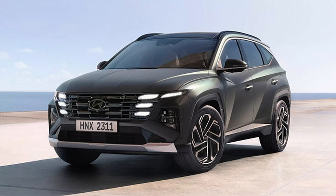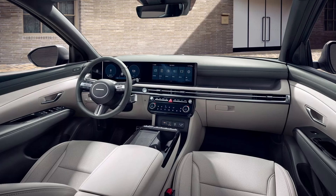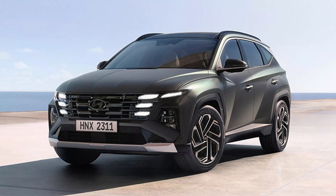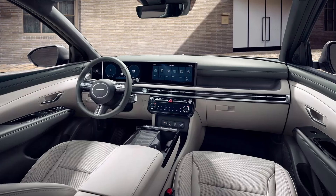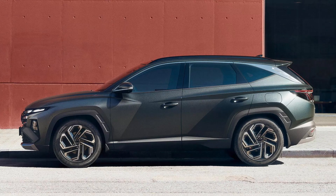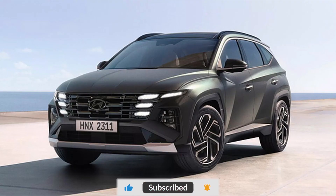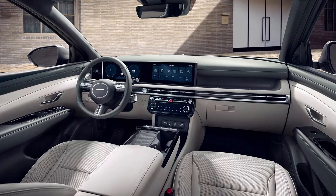Regarding powertrain options, the Hyundai Tucson facelift is anticipated to maintain its existing configurations. The 2.0-litre petrol engine delivers 156 horsepower at 6,200 rpm and 192 Nm of torque at 4,500 rpm, coupled with a six-speed automatic transmission. The R2.0-litre VGT diesel engine generates 186 horsepower at 4,000 rpm and 416 Nm of torque between 2,000 to 2,750 rpm, mated to an eight-speed automatic gearbox. Although a 1.6-litre turbo petrol engine is globally available, its inclusion in the Indian market seems less likely.